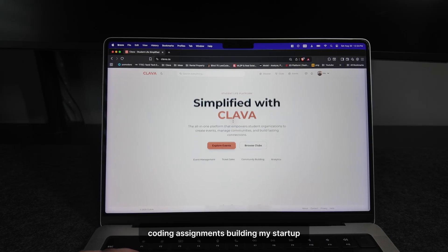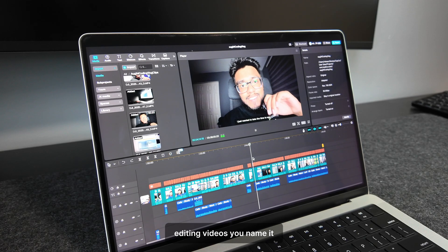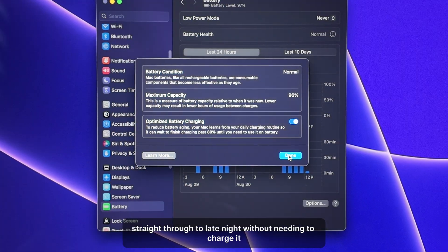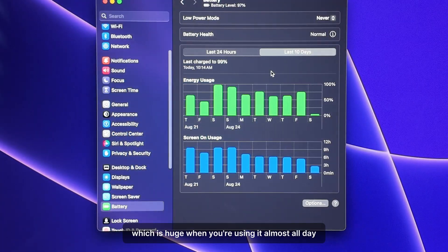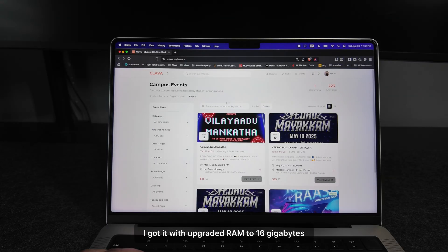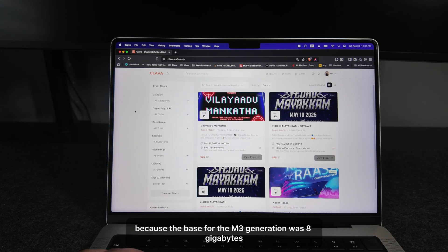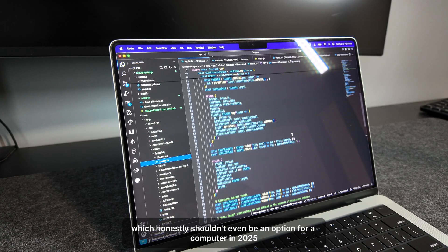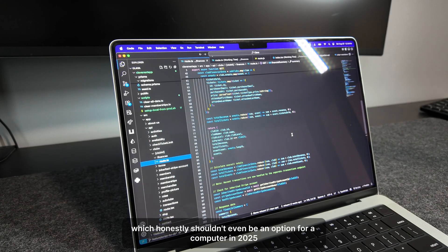Coding assignments, building my startup, editing videos — you name it. I can go from morning classes straight through to late night without needing to charge it, which is huge when you're using it almost all day. I got it with upgraded RAM to 16GB because the base for the M3 generation was 8GB, which honestly shouldn't even be an option for a computer in 2025.